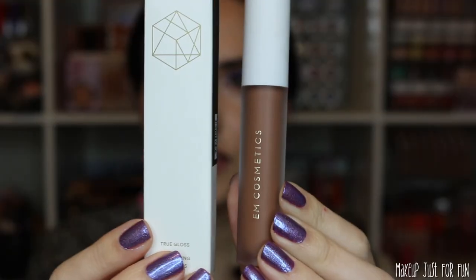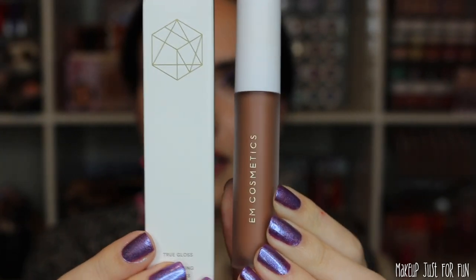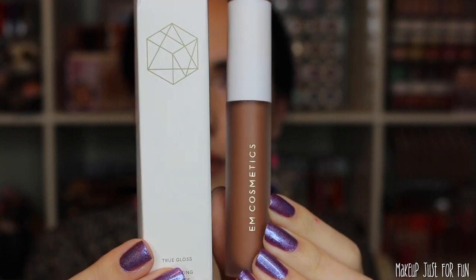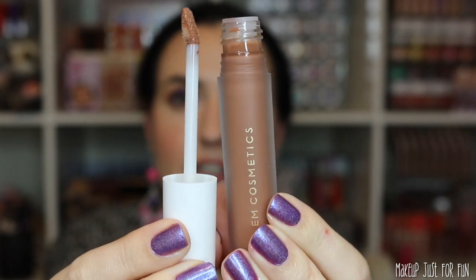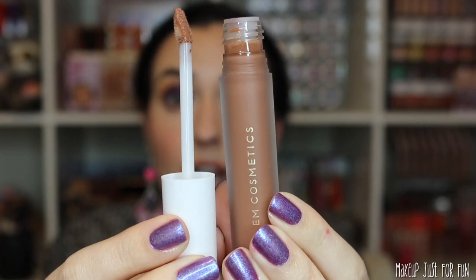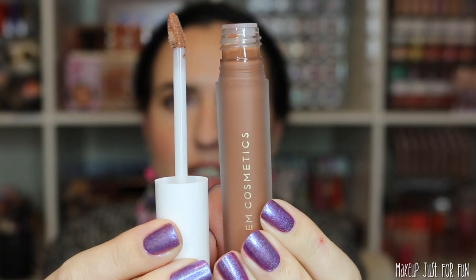I also chose two lip products from M Cosmetics. First is a gloss — I actually haven't worn this one yet. This is the True Gloss in the shade Caramel Glaze. The packaging is super sleek and pretty; I really like their whole packaging and brand aesthetic. The gloss has a little slanted doe foot applicator and it does have a vanilla scent — definitely a strong cake batter vanilla scent, which I like, but I know some people don't like really strongly scented makeup, so I thought that was worth mentioning.